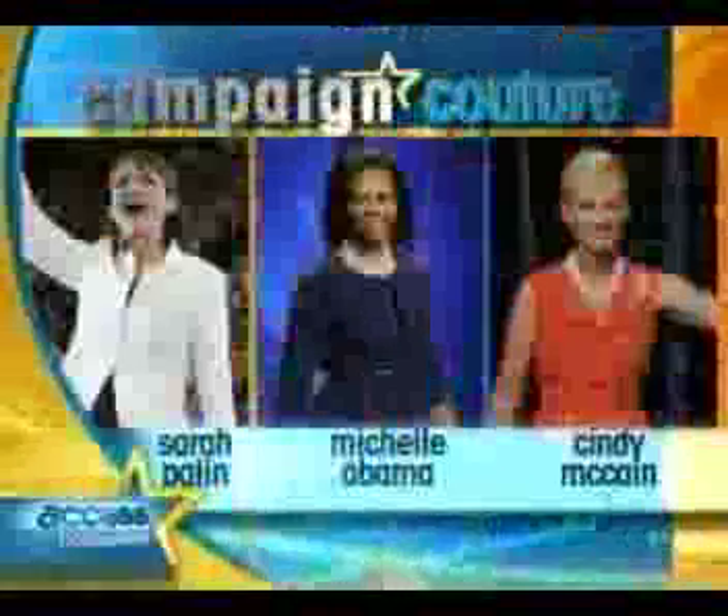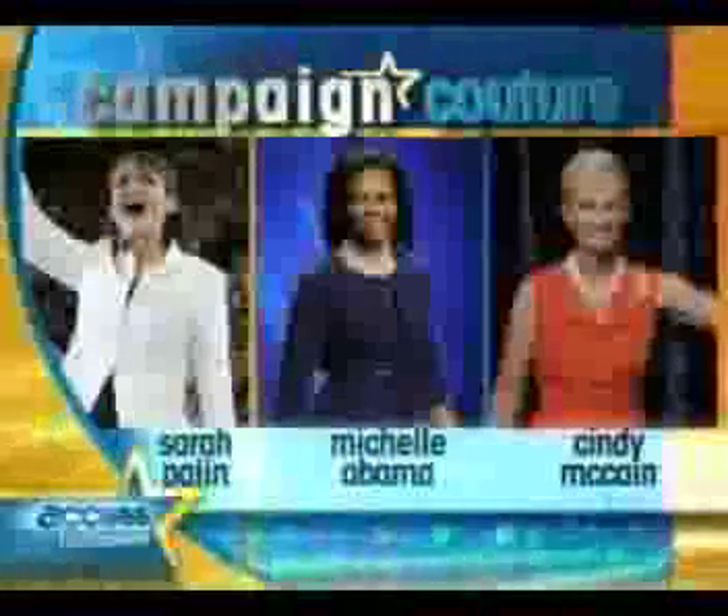Yesterday we heard about Sarah Palin's $150,000 campaign wardrobe, but now we reveal how you can get Sarah, Michelle, and Cindy's political looks for a whole lot less.